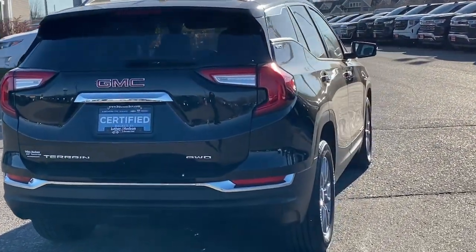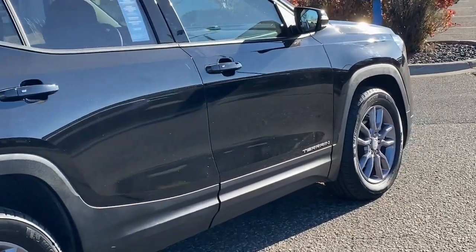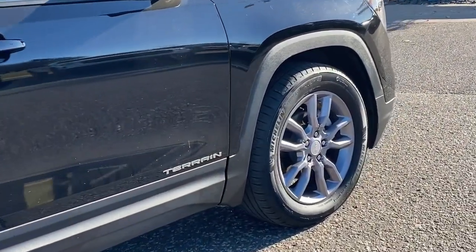This spacious Terrain offers a smooth, comfortable ride. Plenty of options for cargo, user-friendly infotainment, advanced safety tech, and bold good looks.